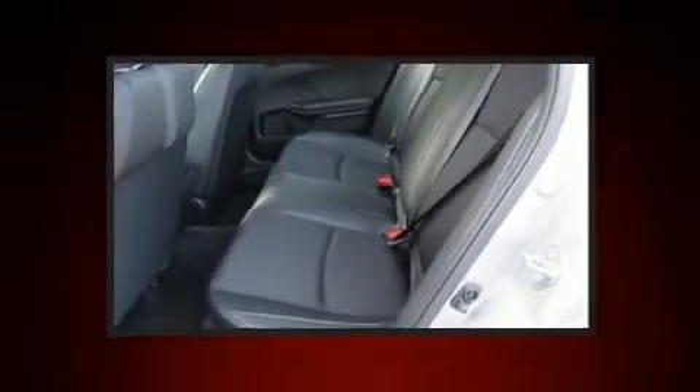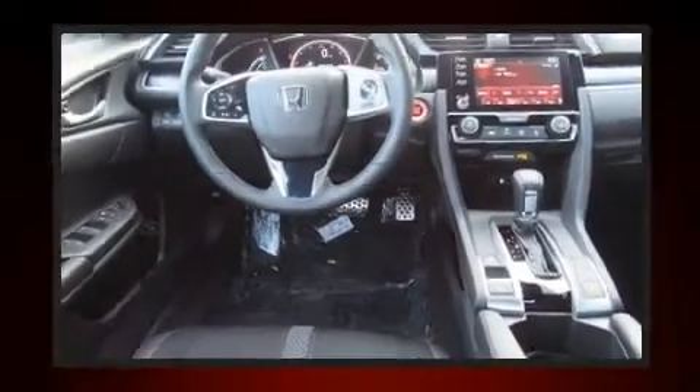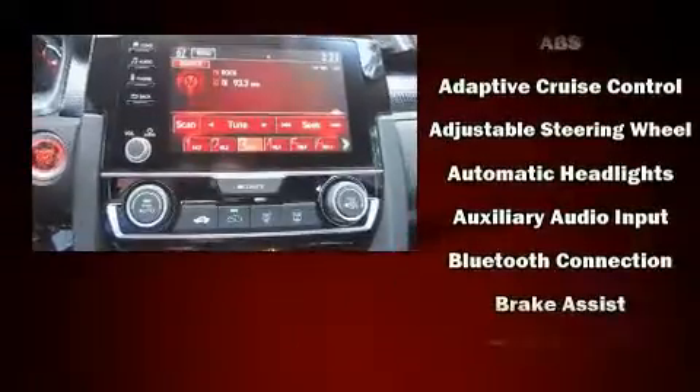Audio features include an AM/FM radio and eight speakers, enhancing the audio experience throughout the interior.